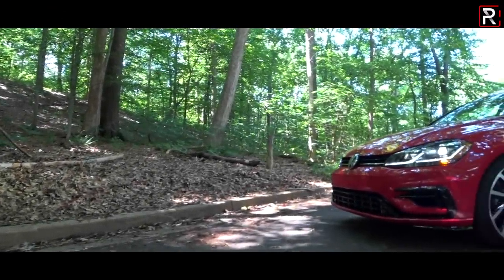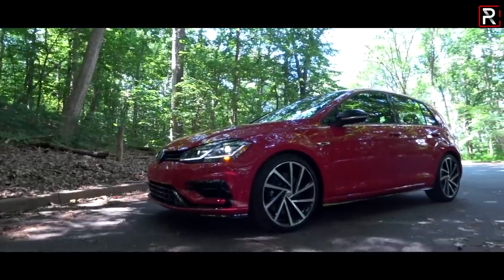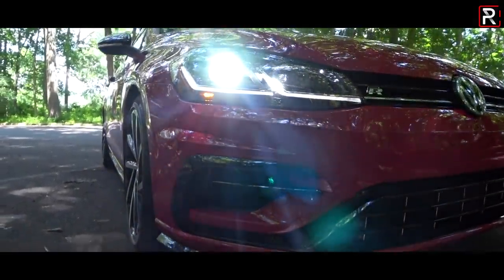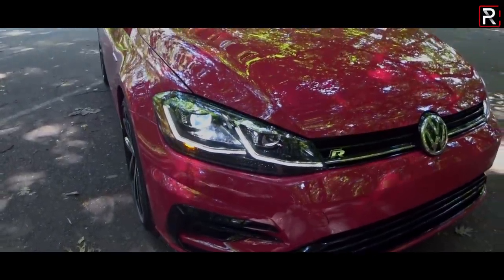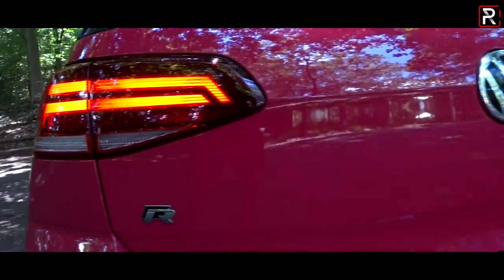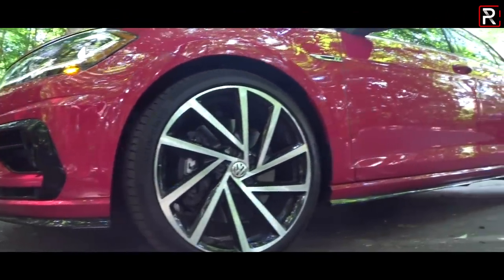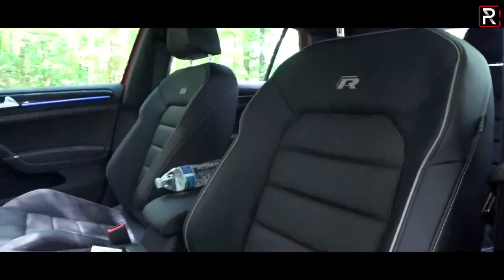For over four decades, the Volkswagen GTI has ruled the hot hatch segment. This is the car that started the whole love affair with hot hatchbacks here in America back in the mid-70s. I myself actually bought a GTI back in 2013 — a 2010 pre-owned six-speed manual three-door which I loved. Now, as any enthusiast would tell you, there's always room for more power, more performance, and better handling, which is exactly why Volkswagen introduced the Golf R nameplate back in 2010.